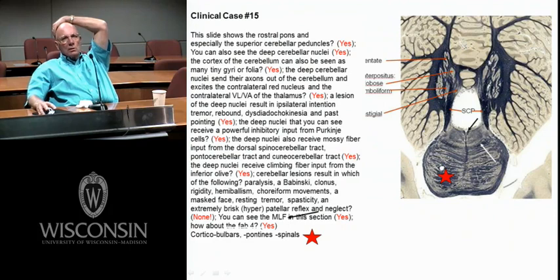Classic deep cerebellar nuclei, classic superior cerebellar peduncle. This peduncle goes rostral, crosses, gives fibers to the red nucleus and through to VAVL. Lesions in the cerebellar cortex, peduncle, or deep nuclei all give ipsilateral problems. What turns on the deep nuclei? Mossy fiber collaterals and climbing fiber collaterals. What inhibits them are Purkinje cells. Dentate — IN, globose — GLO, emboliform — EM, fastigial — FA.